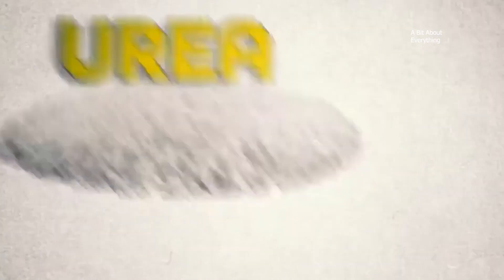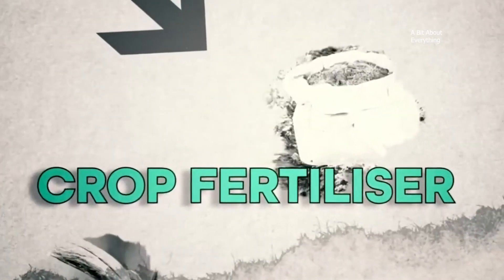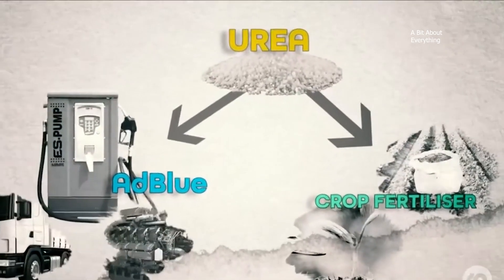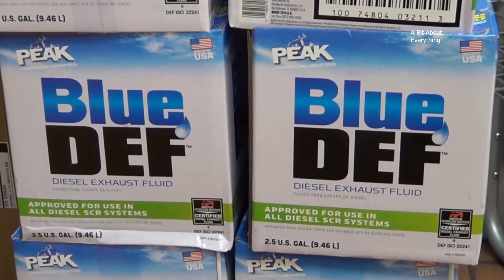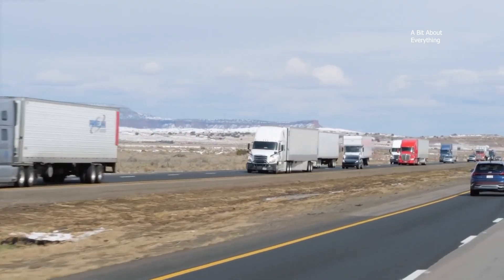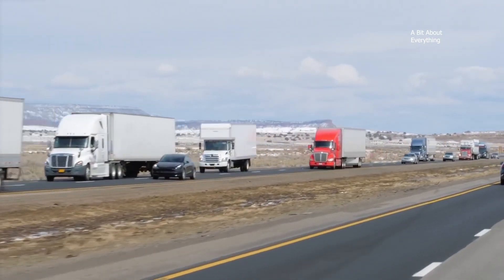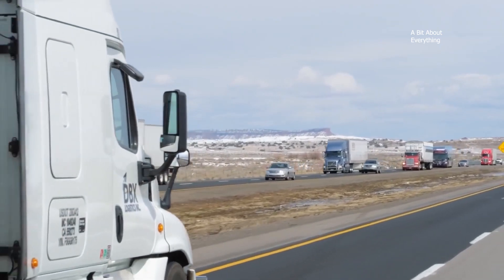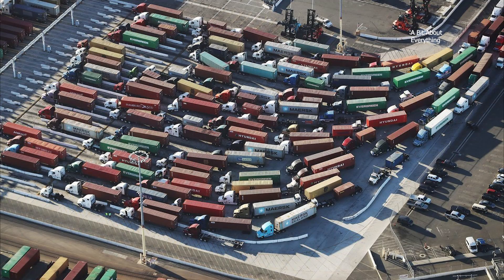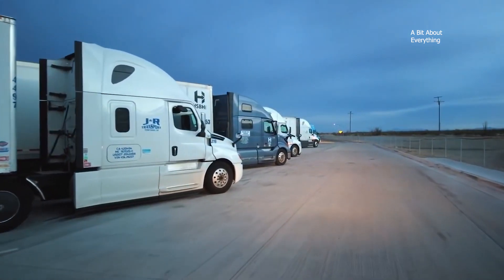Urea is a byproduct of industrial ammonia production and is the main ingredient in diesel exhaust fluid (DEF) production. Diesel exhaust fluid is a critical component of every fuel program and has become a mandatory requirement for on-road fleets since 2010 and for off-road fleets since 2015. Today, most modern fleets require DEF to remain mobile.